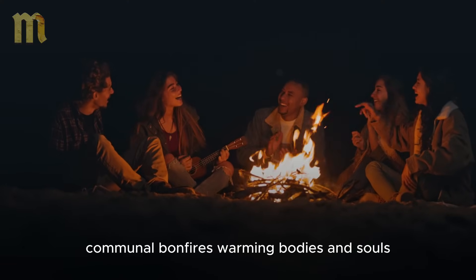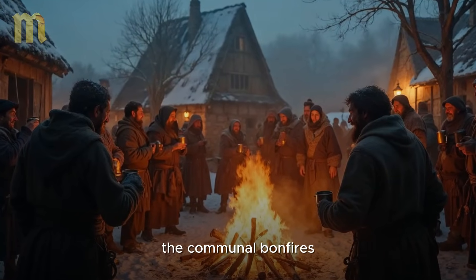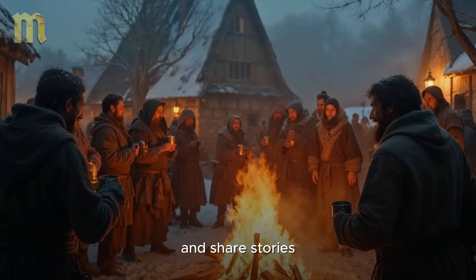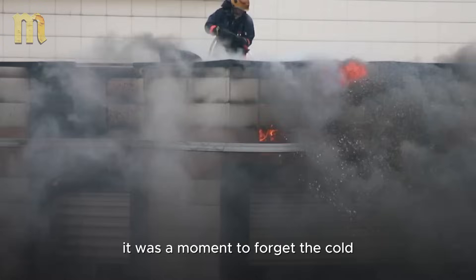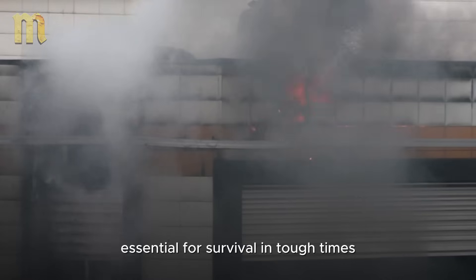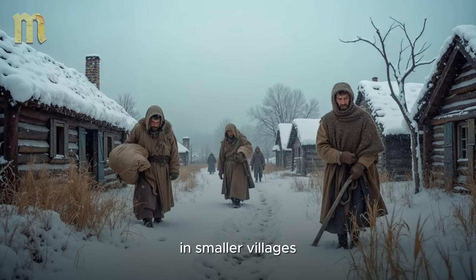Communal bonfires: warming bodies and souls. In a medieval village, winter wasn't faced alone — it was a collective battle. And nothing symbolized this unity better than the communal bonfires: large fires maintained in squares or common areas where everyone could gather to warm up and share stories. These bonfires were more than a heat source — they were the heart of social life during winter. As the flames crackled, villagers gathered around to chat, sing, and even dance. It was a moment to forget the cold and strengthen community bonds, essential for survival in tough times. Additionally, communal bonfires served as heating points for those who needed to leave their homes for work or to visit neighbors. In smaller villages, where homes were simpler and less heated, these bonfires were a true lifesaver.